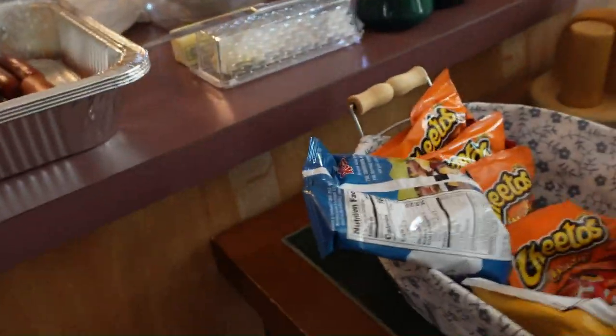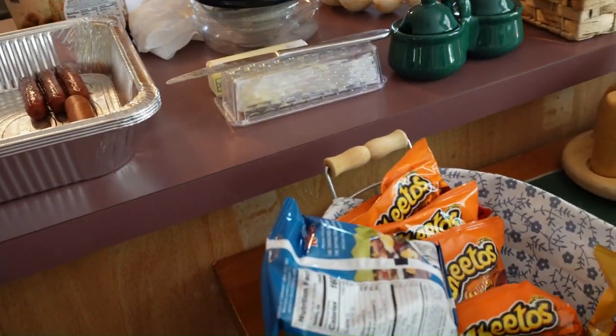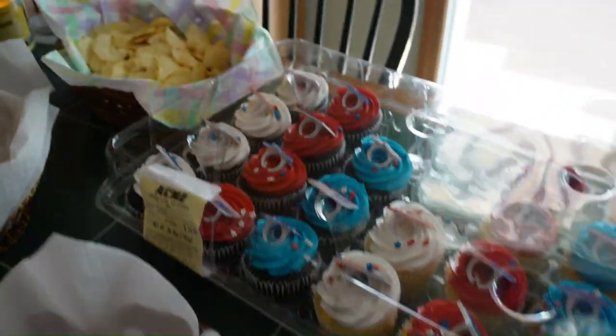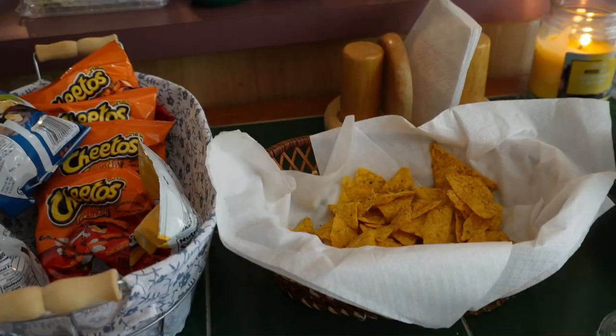Let's go through to this next section. These are all different types of chips if you want, and these are pretzels, cupcakes, potato chips, and more chips.